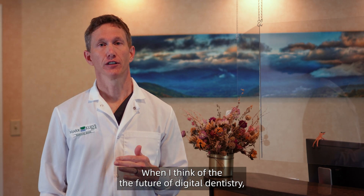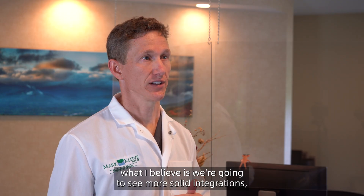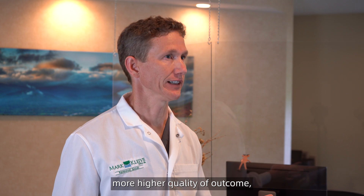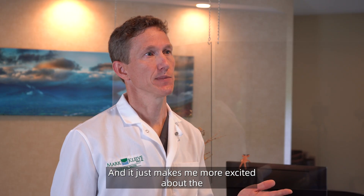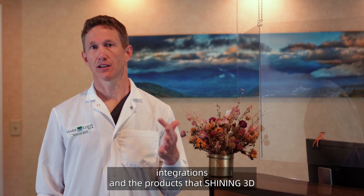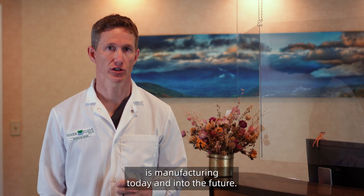When I think of the future of digital dentistry, what I believe is we're going to see more solid integrations, higher quality of outcome, better experience for the patients, and it just makes me more excited about the integrations and the products that Shining 3D is manufacturing today and into the future.